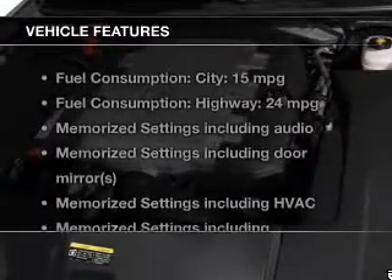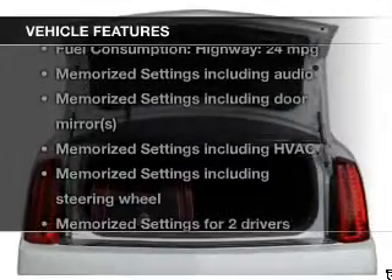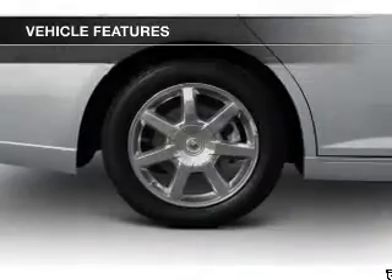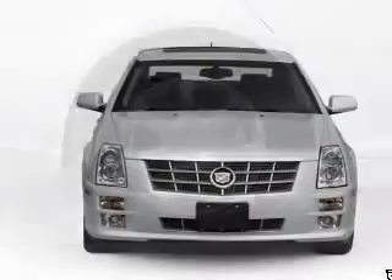The features include a power sunroof, heated steering wheel, leather seats, heated seats, heated rear seats, Bluetooth connectivity, Sirius XM satellite radio, remote start, and steering wheel controls.